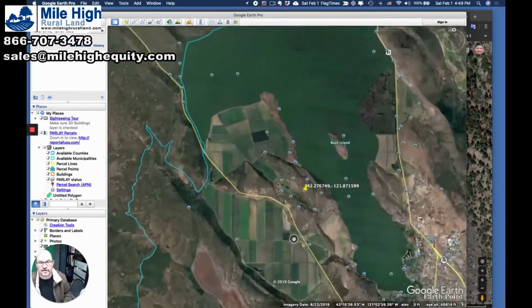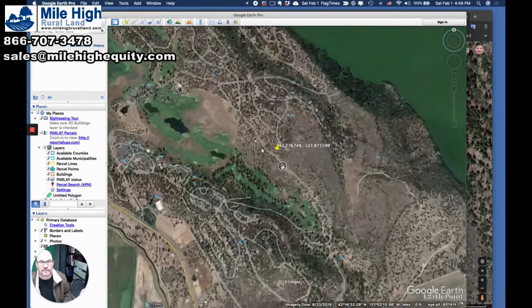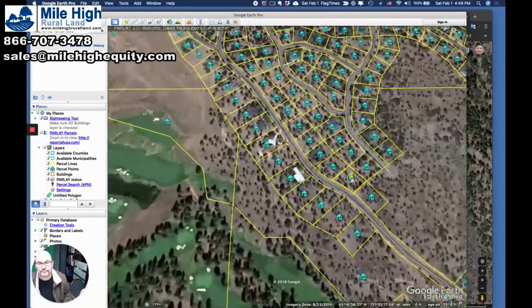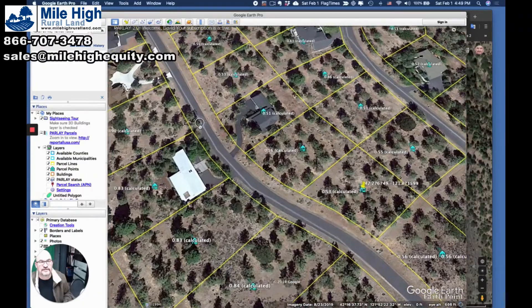Great place for a vacation home. So this lot is very near a golf course — this is an Arnold Palmer course. This is the lot right here. It's a little over half an acre. It's on a paved road. It's got power tapped here. You've got nice houses in the neighborhood.